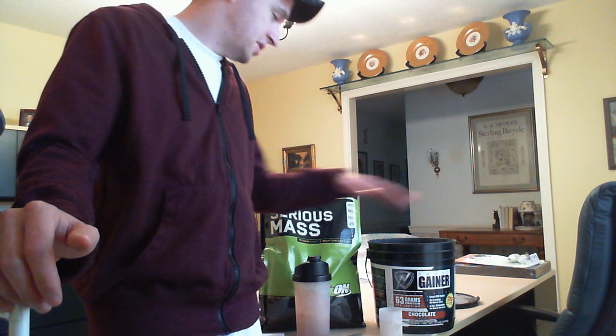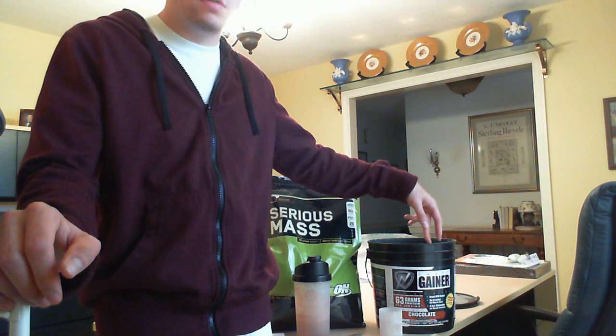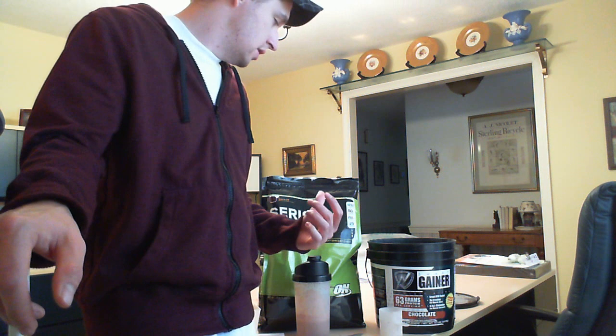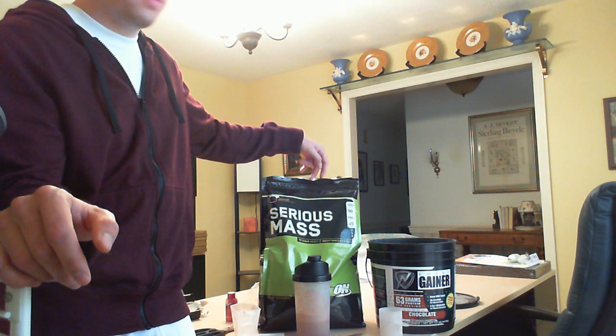I wanted to show you guys — this is what I've been using before, the IDS Smart Gainer. I've got a video on my page for it. It's alright, but it doesn't have near enough carb-to-protein ratio that the Serious Mass does. This has less than a two-to-one ratio carb to protein, while this one's got like three to one.